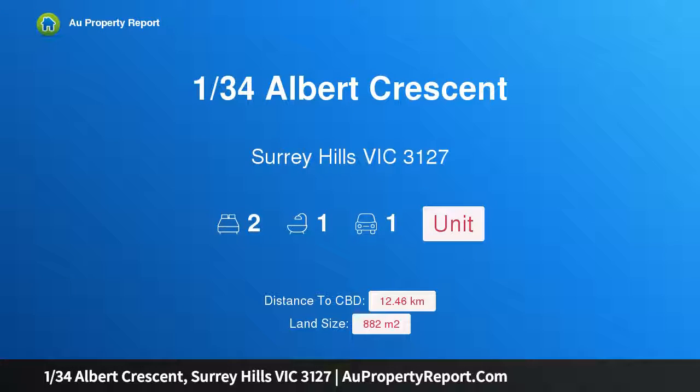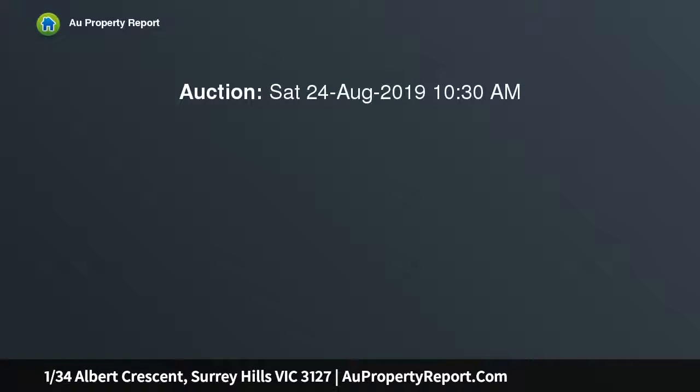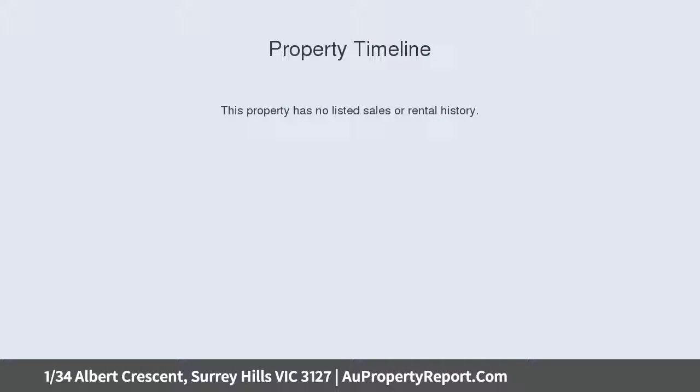I am glad to introduce 134 Albert Crescent, Surrey Hills, Victoria 3127 — a clinker brick delight. If position is what you want, look no further. Located only a few minutes walk to Surrey Hills train station and Surrey Hills Primary School.